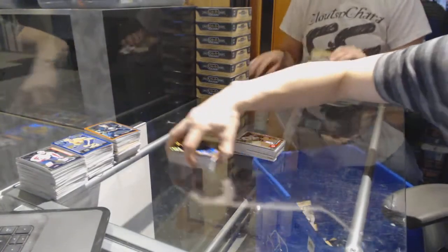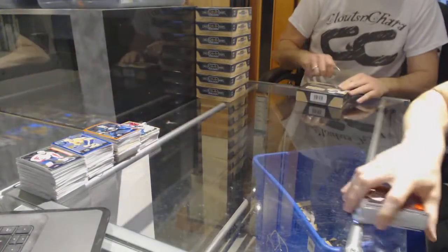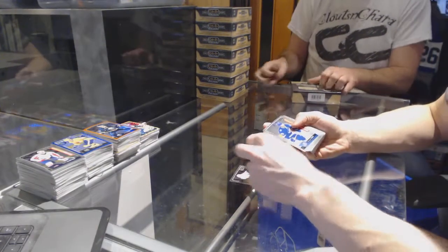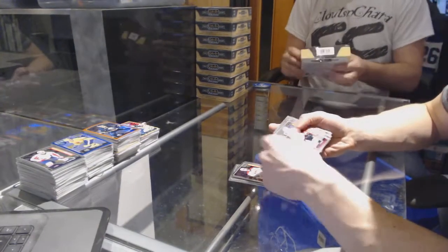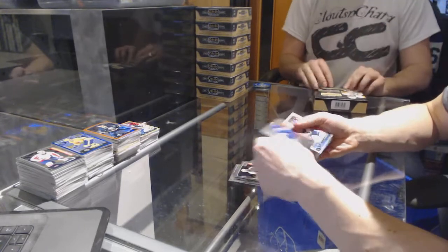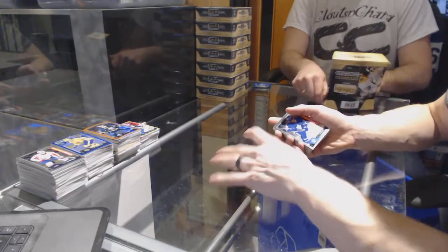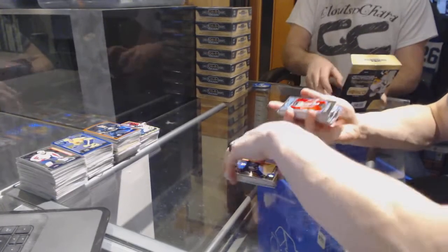Alright, now on to box 8, final box of the first case, which has marquee rookies: Matthew Kachuk, Braden Point, Jacob Larson, Trevor Carrick, Dylan Stroh, Mikhail Sergachev, Travis Konechny, Kasperi Kapanen, Brennan Leipzig, Hudson Fashion, Jimmy Vesey, Tyler Mott, Pavel Bucinevich, Zach Sanford, and Mitch Marner.